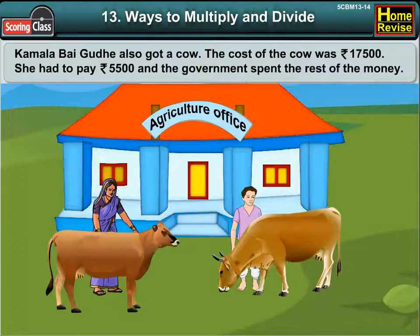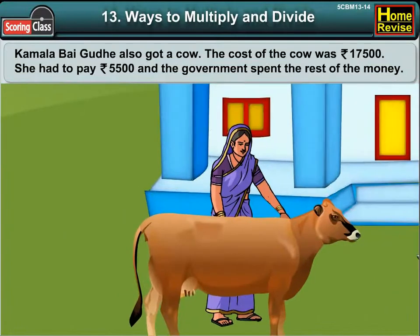To help farmers, the state government gave cows. Kamala Bhai Gude also got a cow. The cost of the cow was Rs. 17,500. She had to pay Rs. 5,500 and the government spent the rest of the money.